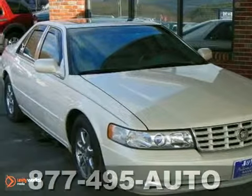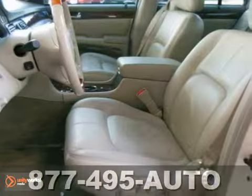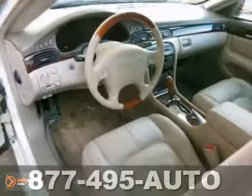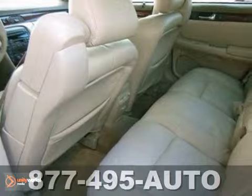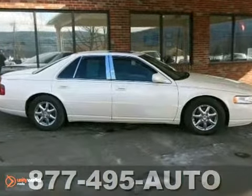Here's a 2000 Cadillac Seville — a spotless pearl white STS with tan leather seats, a power sunroof, alloy wheels, a CD player, power windows, locks and mirrors, a nice adjustable steering column, cruise control, and a V8 engine.